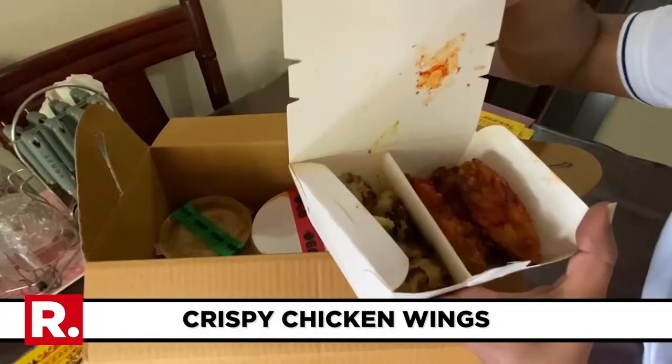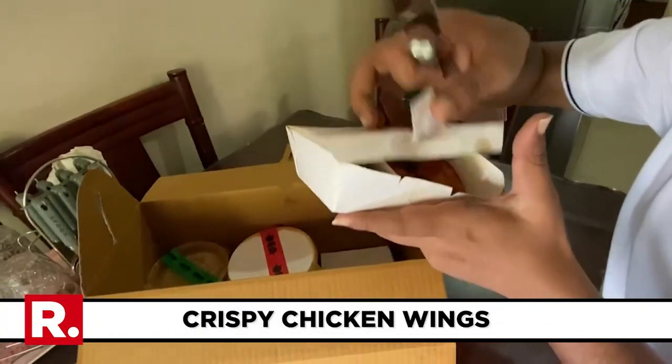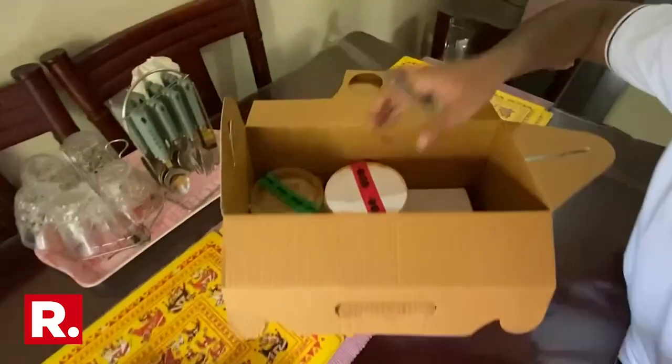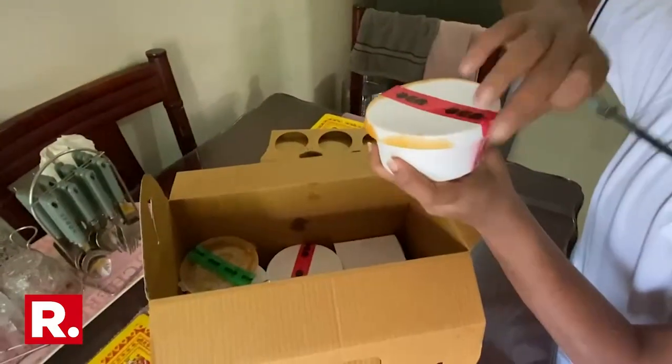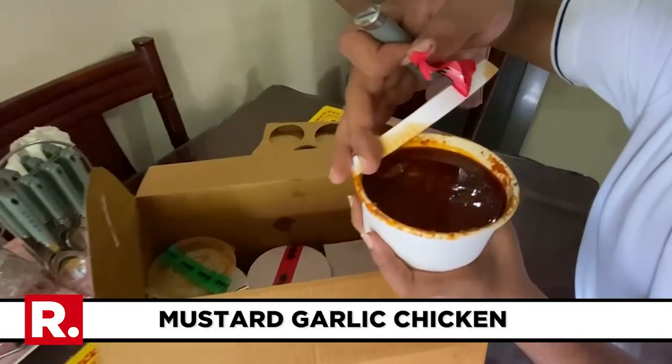This is chicken — two kinds of chicken. One is a kebab, the other I think are wings, chicken wings. This is definitely a gravy of some sort, a chicken gravy.